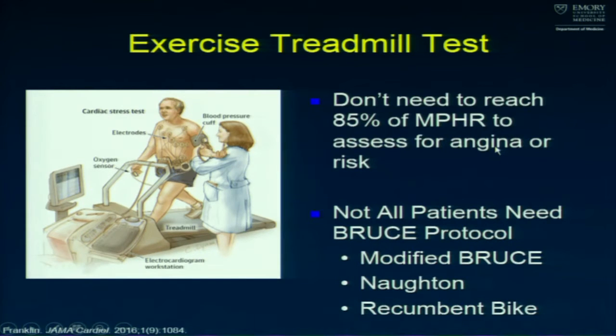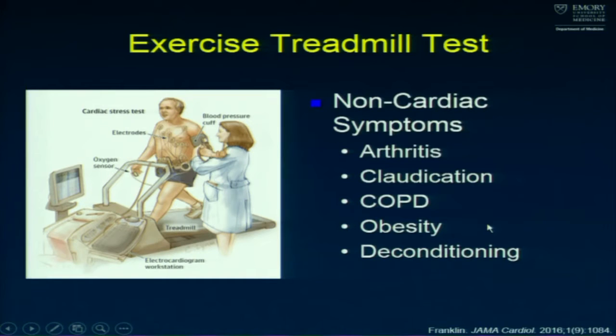We get too hung up on whether patients reach 85% of their maximum predicted heart rate. You can still assess for angina and get a Duke Treadmill Score for risk without that. Not all patients need a Bruce protocol — you can use modified Bruce or Naughton protocols, or manually adjust incline and speed. We should also be doing more recumbent bikes for those who really can't walk. The treadmill also gives an assessment of non-cardiac symptoms like arthritis, claudication, COPD, obesity, or deconditioning.